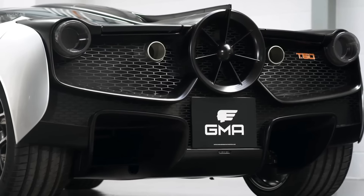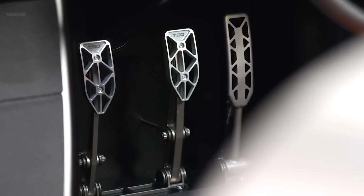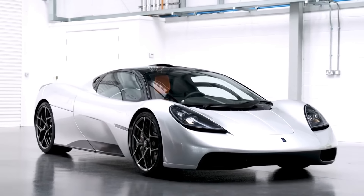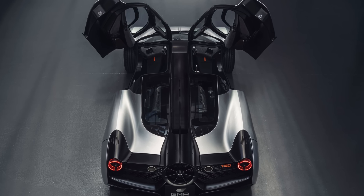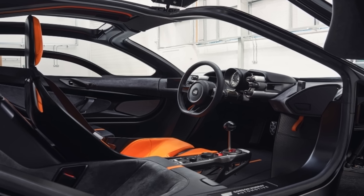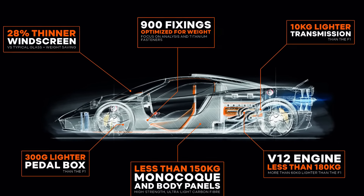Weighing 2,160 pounds, it has three seats configured jet fighter style, with the driver in the center front, and more luggage area than you'd expect. The carbon-fiber monocoque chassis includes an F1-style passenger safety cell, and the carbon bodywork comes with gullwing doors. The luggage areas and engine bay can also be reached through their own set of gullwings. There are no touchscreens, but the mirrors are digital, and there's Android Auto and Apple CarPlay to manage navigation and control the 10-speaker 700-watt R-Cam stereo.